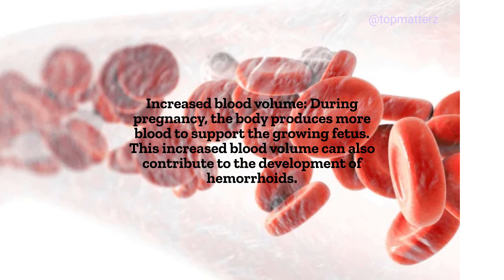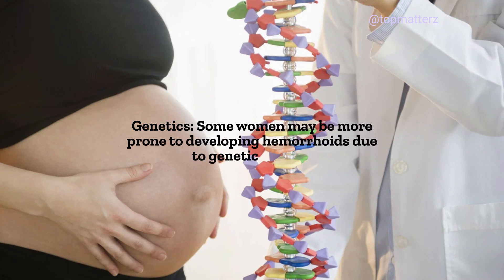Increased Blood Volume: During pregnancy, the body produces more blood to support the growing fetus. This increased blood volume can also contribute to the development of hemorrhoids. Genetics: Some women may be more prone to developing hemorrhoids due to genetic factors.